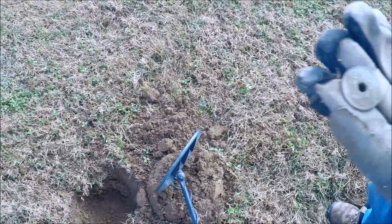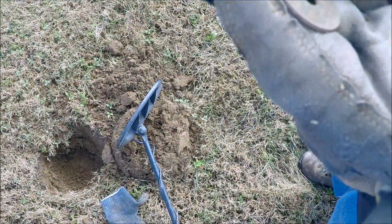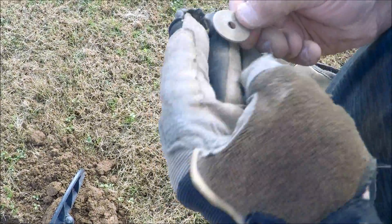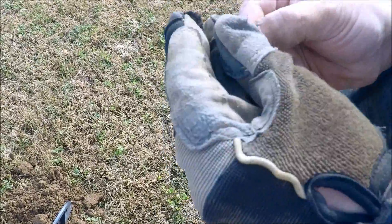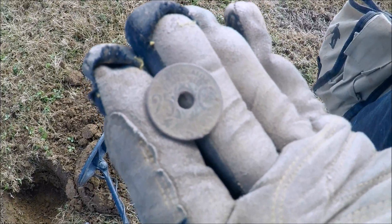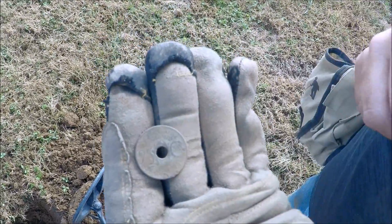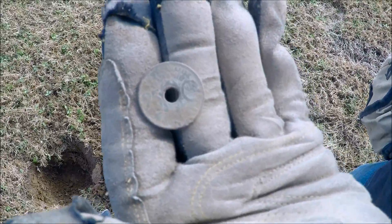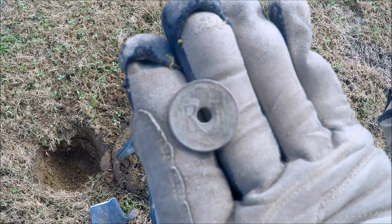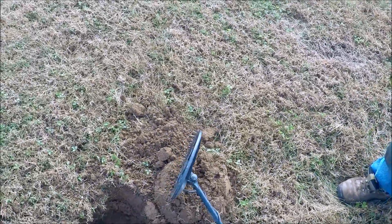Jeff just walked over. What you got buddy? Some kind of token — there's 'RF' on that side. Let's clean her up a little bit. It's worth 25 cents! Check that out — a 25-cent token. There's 'Fraternity' down at the bottom. You can see the '25c' right there. Flip it over — look at the other side too. Sweet, awesome — nice little token. Very nice, bud.